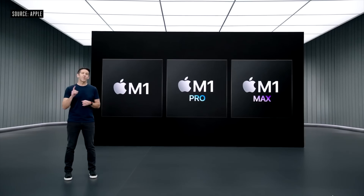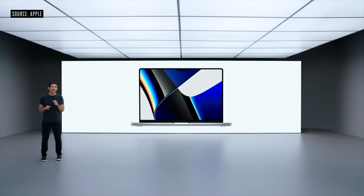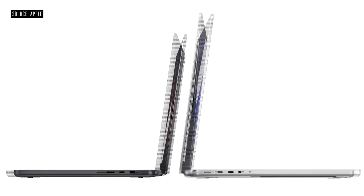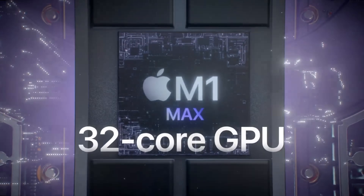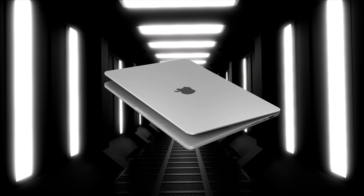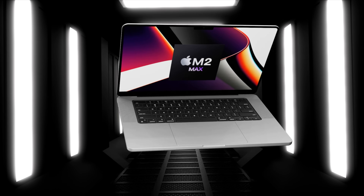Every MacBook now has an Apple Silicon chipset inside it, and the last MacBooks to get this were the brand new 14 and 16-inch MacBook Pros with the M1 Pro and M1 Max chipset inside. Already, a lot of us are wondering what will the next generation MacBook Pro give us in 2022.